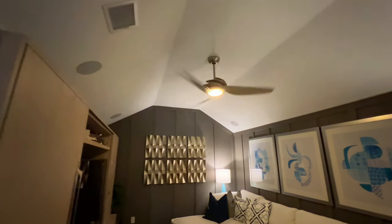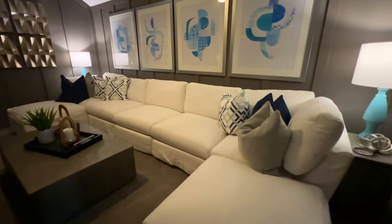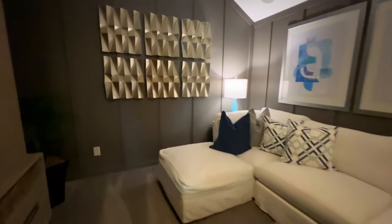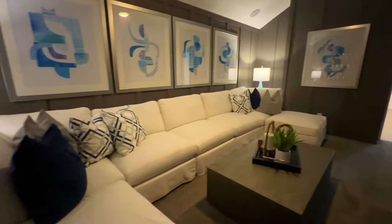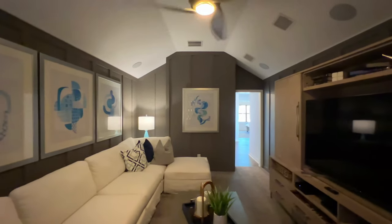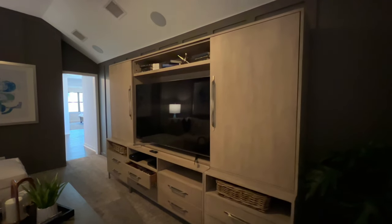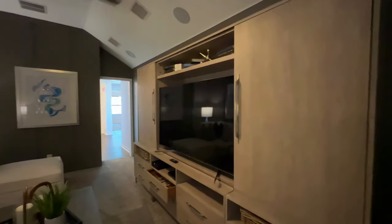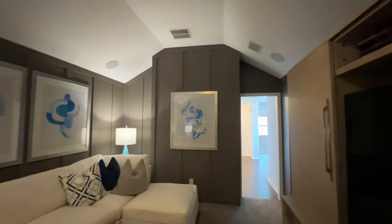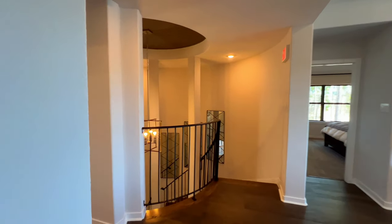We'll go across the way and see the media room right here. You've got a ceiling fan inside — look how large this couch is and it fits perfectly. The one good thing about this media room is that unlike some that are really snug, this is almost another bedroom in terms of the amount of space. You have your entertainment center right here with a nice 75-inch TV. If you eliminated that and put in a projector, that might give you a little bit more room.